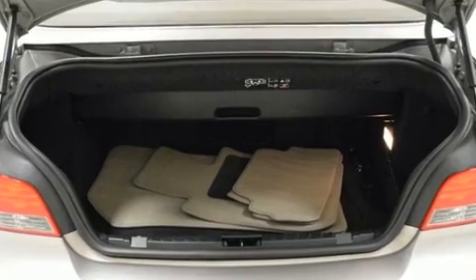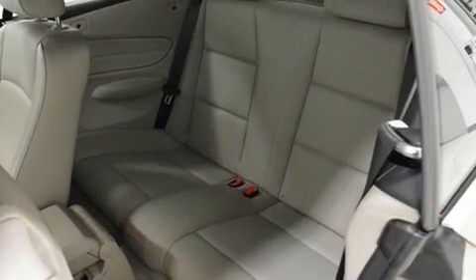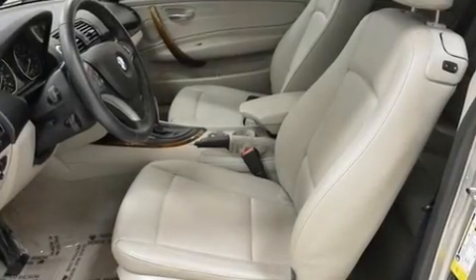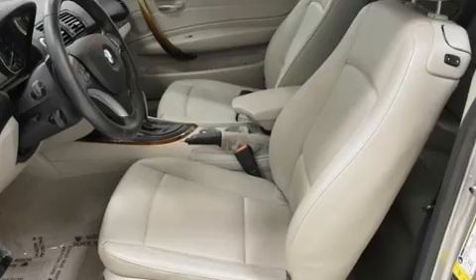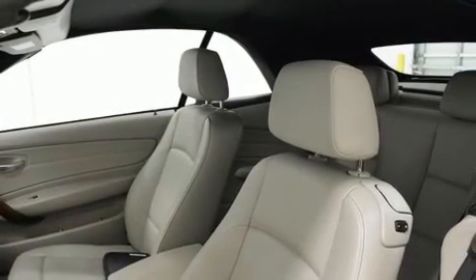BMW prioritized fit and finish as evidenced by speed-sensitive wipers, heated door mirrors, a power convertible roof, and power windows. With high-intensity discharge headlights illuminating your path, you'll always appreciate maximum visibility.